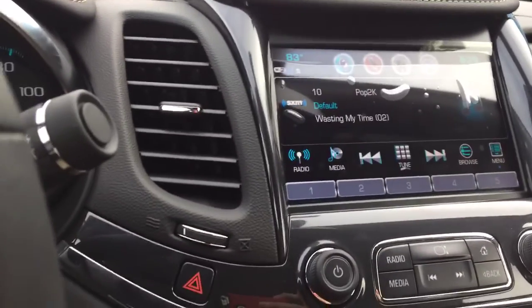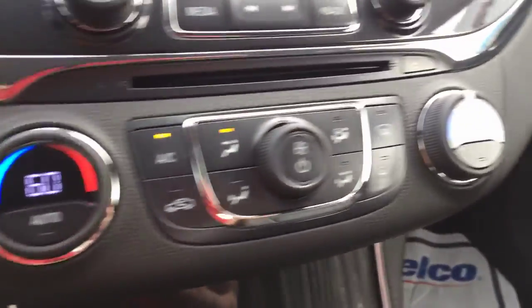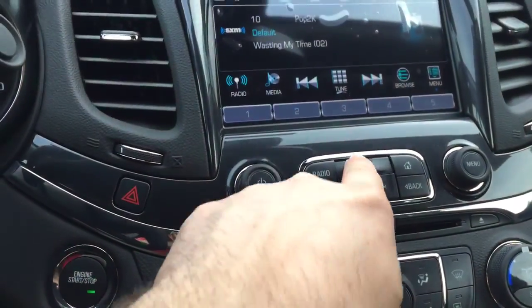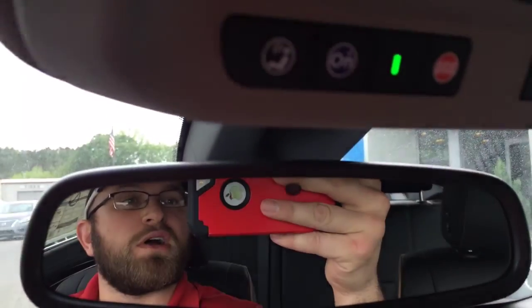Driver information center there for you. Nice backup camera. Also your dual climate control — got your heated and your ventilated seats, and of course still has the cool little secret storage behind there. Plug your phone up and keep it out of the sun. Of course got your OnStar, exclusive to General Motors.